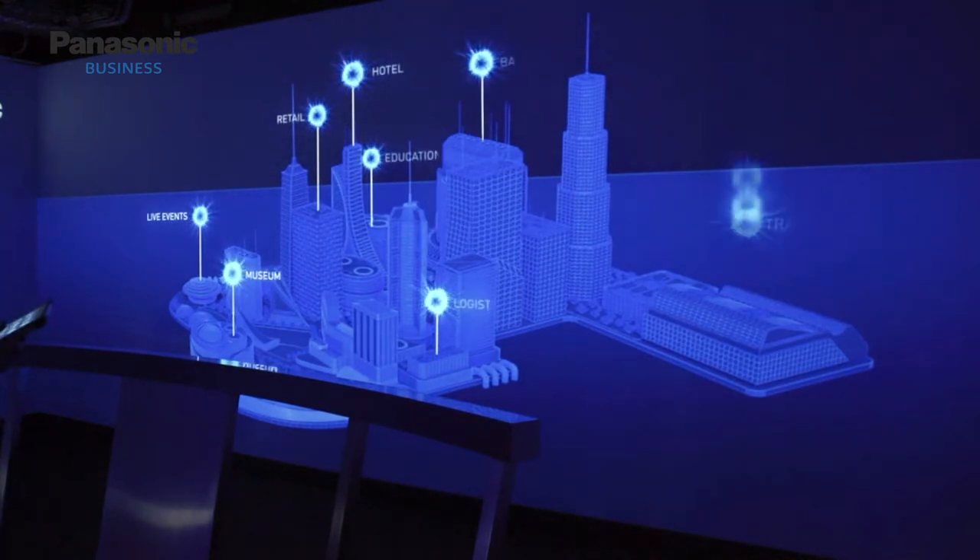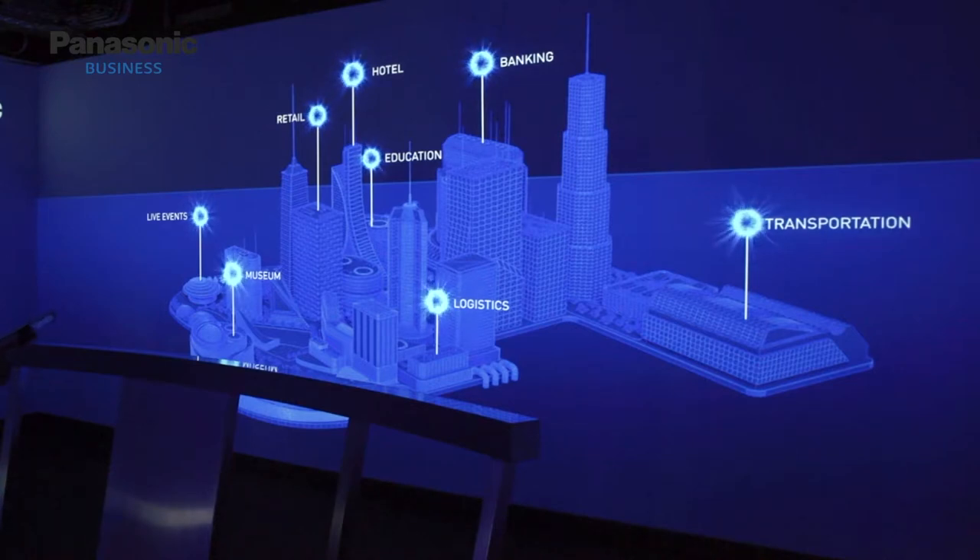Here come our eight verticals: live events, museums, retail, hotel, education, logistics, banking, and transportation.